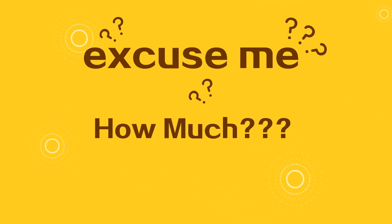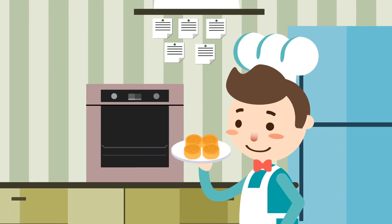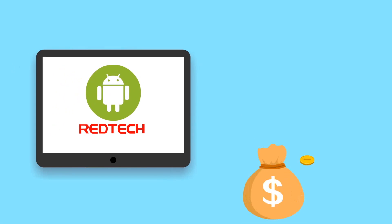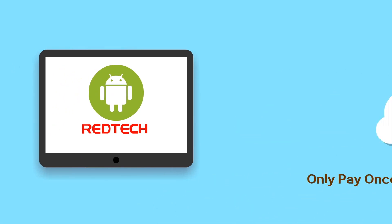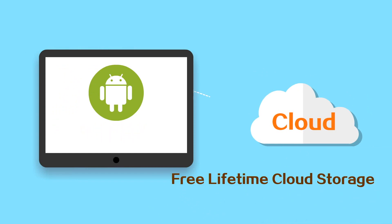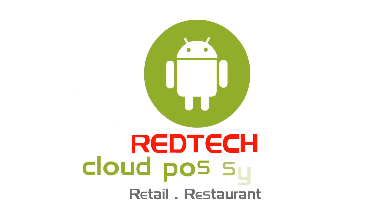Redtech is a cost-effective cloud POS system. You only pay one time for a lifetime license and free lifetime cloud storage. No monthly subscription fees. Redtech — a better POS system for restaurant and retail business.